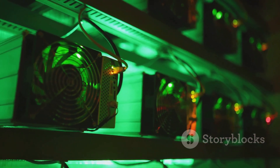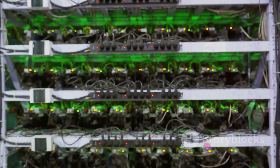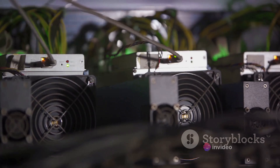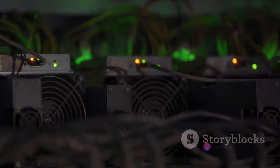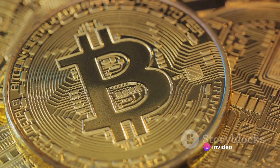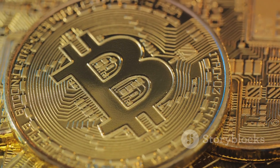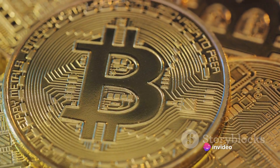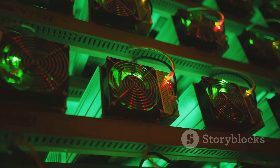The miner's computer is essentially racing against other miners' computers to solve these problems. The first miner to solve the problem gets to validate the next block of transactions on the blockchain — a crucial role that helps maintain the integrity and security of the network. Without miners, there would be no one to verify transactions and keep the system running smoothly. The reward is Bitcoin: each time a miner validates a new block of transactions, they're rewarded with a certain number of Bitcoins, known as the block reward — the digital equivalent of striking gold.